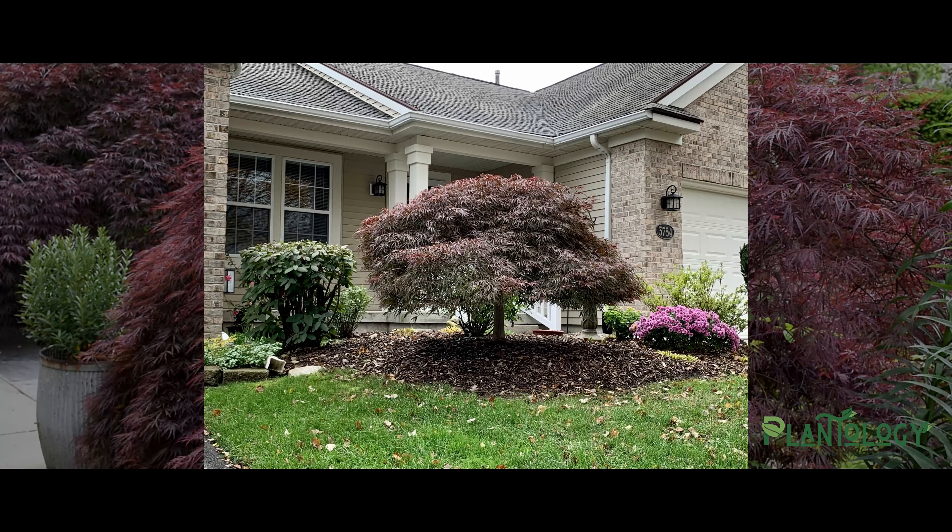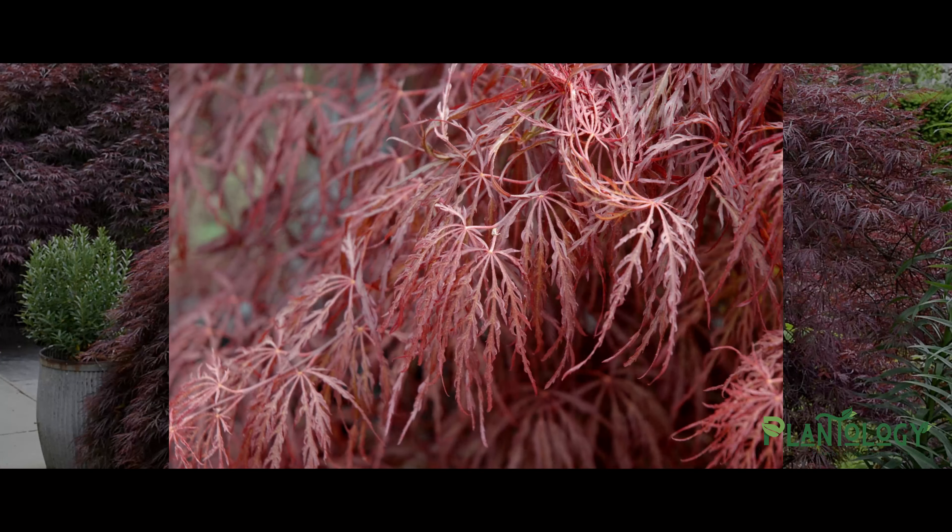Its delicate leaves with their bold crimson color create a remarkable contrast to the traditional greens we have in our gardens. That combined with its graceful weeping structure and dwarf habit makes this tree perfect for most landscapes.